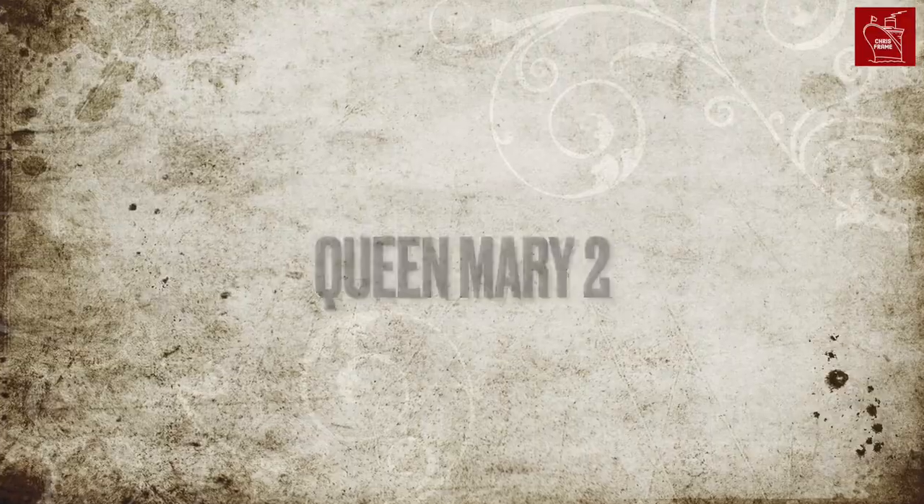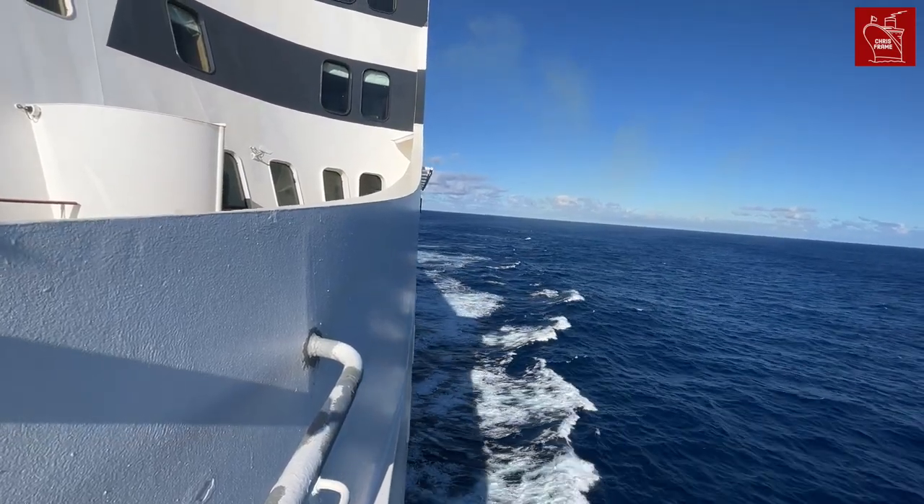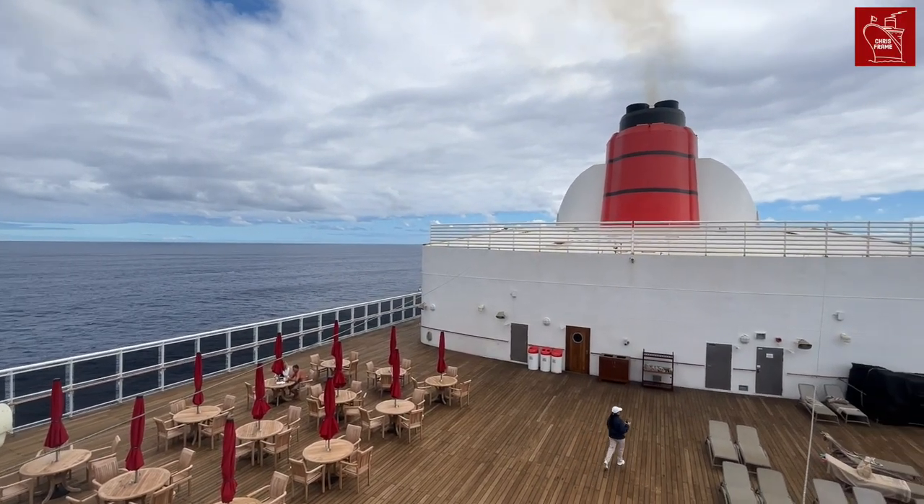Queen Mary 2. One of my all-time favourite ships, it was so good to be back on board Queen Mary 2 after a three-year hiatus. As many of you will know, I was aboard QM2 when the global cruise shutdown commenced, so it was great to be back on board and see things running so smoothly.